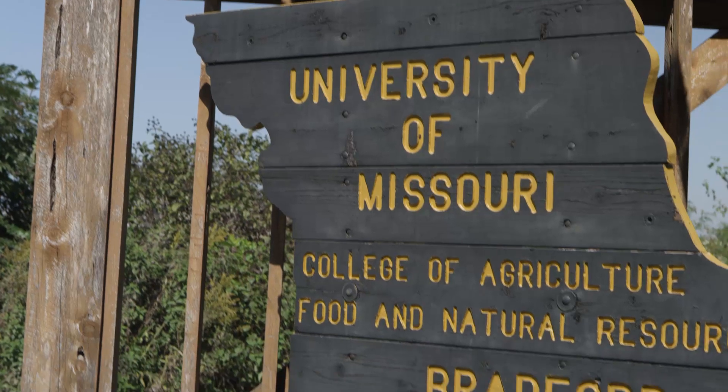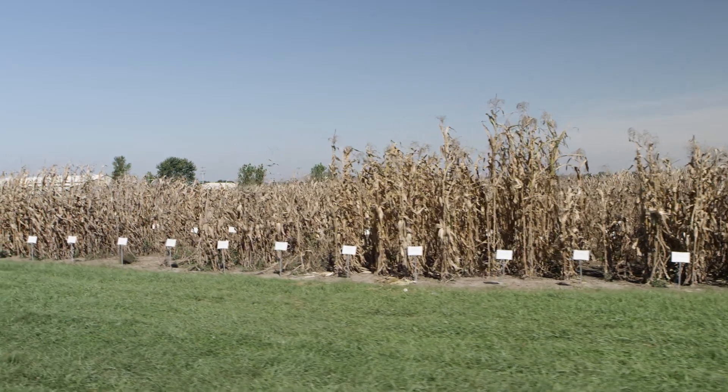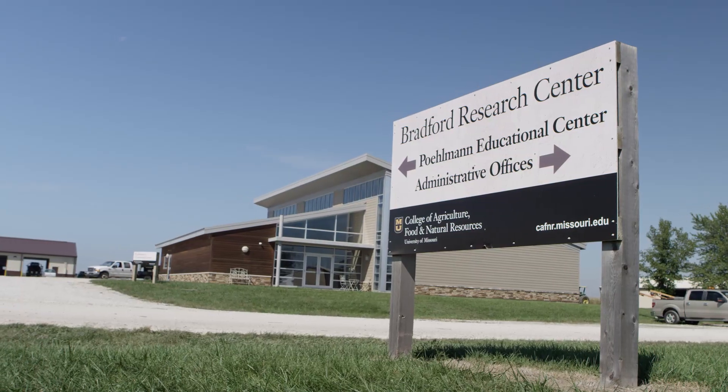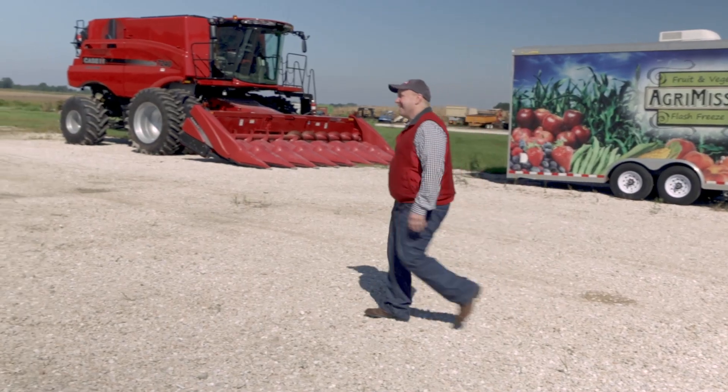I'm on my way to the University of Missouri to talk with Dr. Kevin Bradley about how a diversified pre- and post-weed control program will help increase the life and effectiveness of new herbicide-tolerant seed traits.